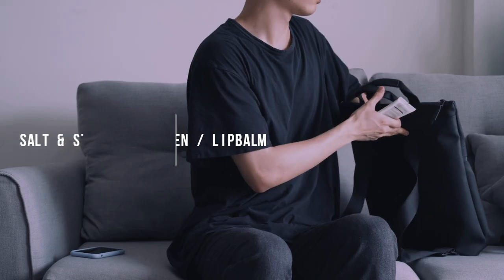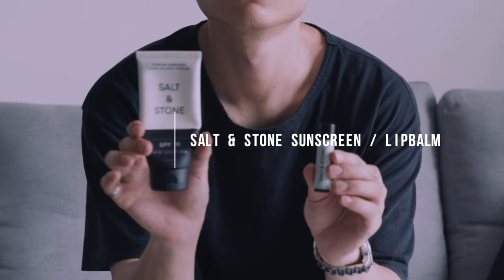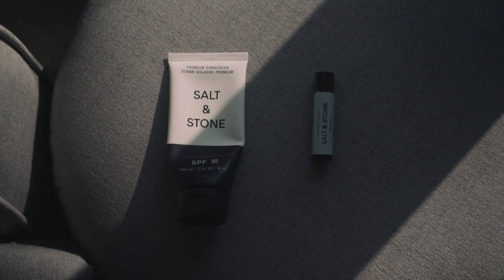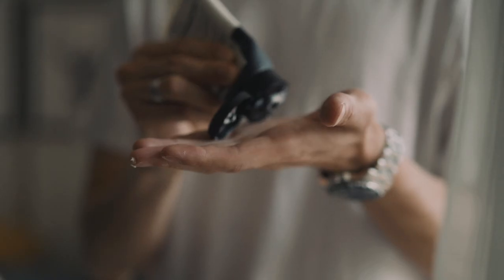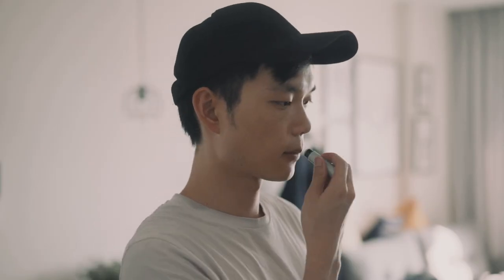In the front pocket, I carry the Salt & Stone SPF 30 sunscreen and lip balm, which are essential for protecting my skin in the summer climate. They're made with all natural ingredients, which is a huge relief. In the past, I've had negative experiences with sunscreens, usually making me break out and cause red marks on my skin. Fortunately, both Salt & Stone products haven't irritated my skin, all the while carrying a light, organic scent.